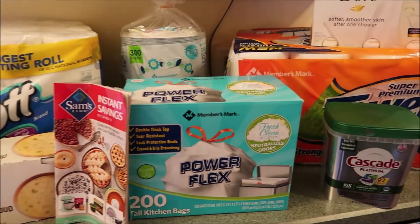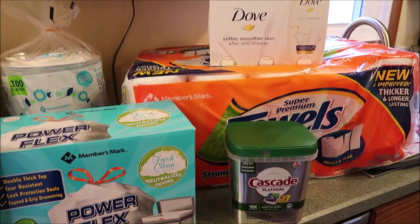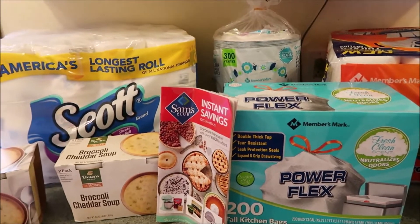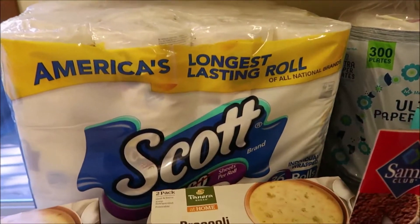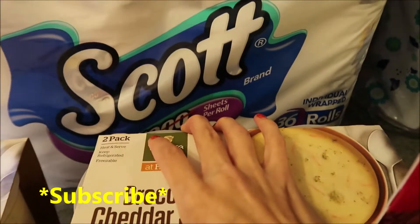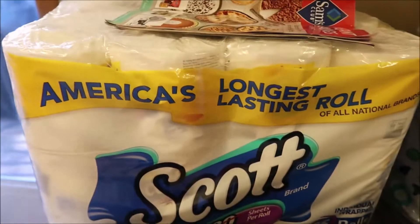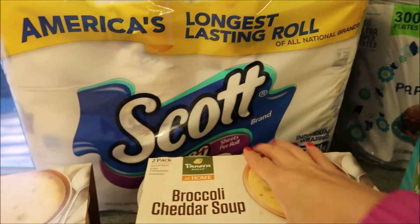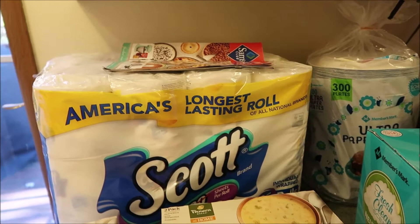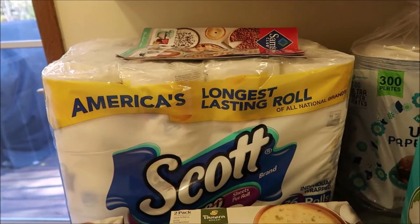We spent a total of $128.69 and I'm going to go over each item and tell you what was on instant savings. The first thing we got is a pack of Scott's Tissue — toilet paper. It is 36 rolls and that is normally $23.28 with $3 off, which was great.